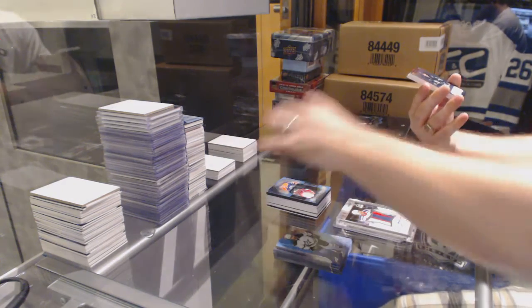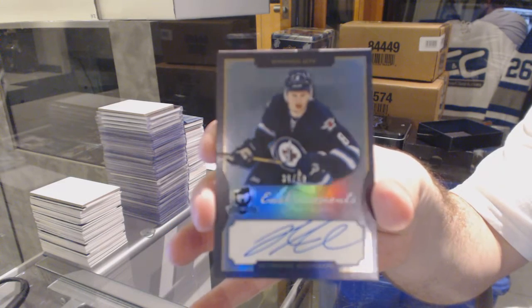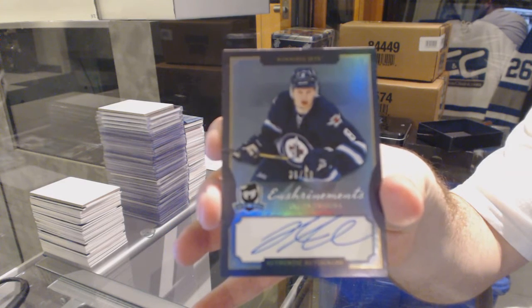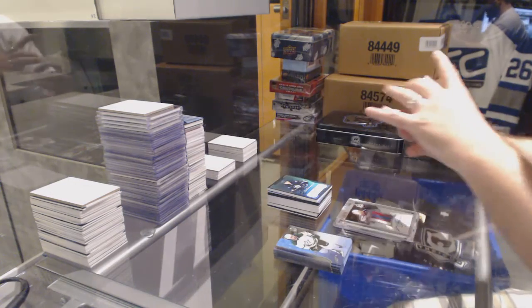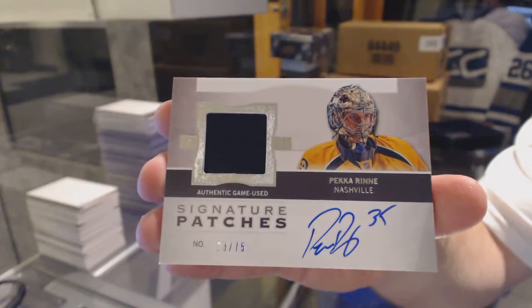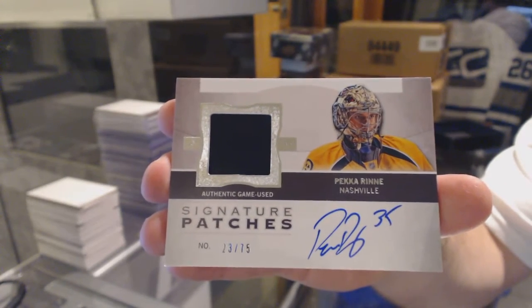We've got number to 60, Enshrinement Autograph, Jacob Trouba. And we've got a Signature Patch, number to 75, Pekka Rinne. Thank you. Thank you.